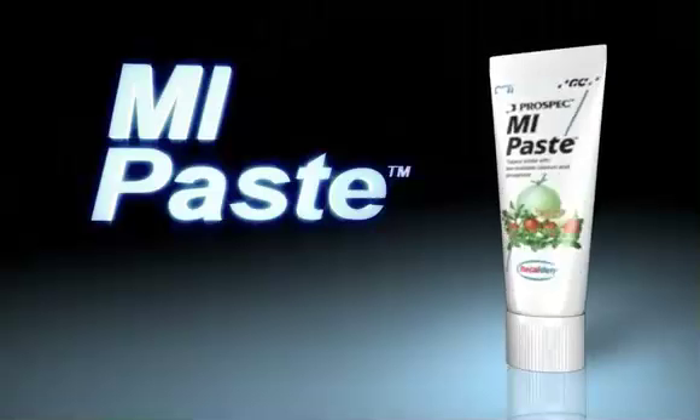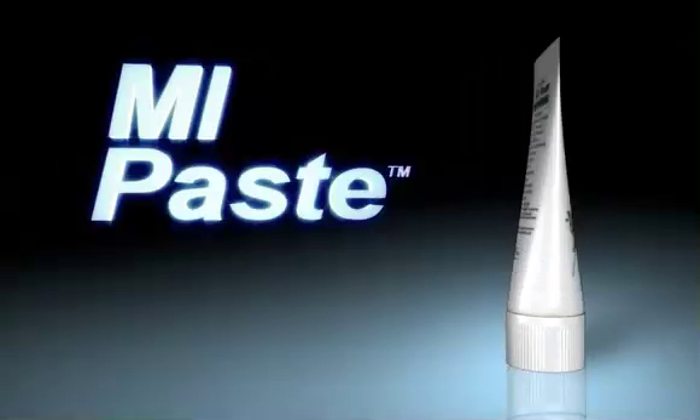M.I. Paste from GC America — a breakthrough that has everyone smiling.